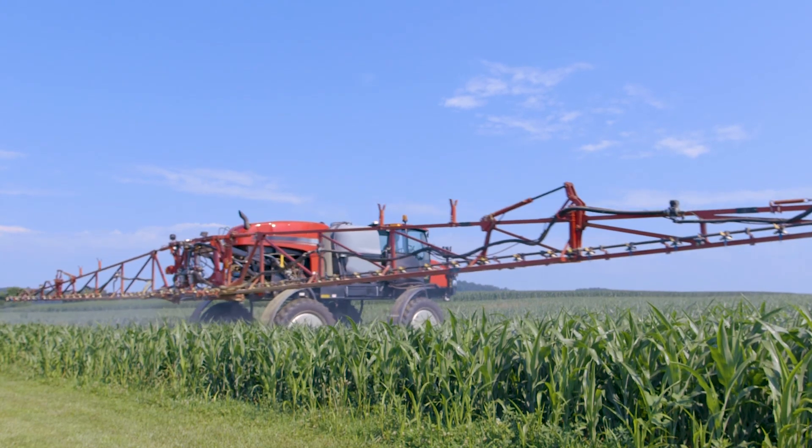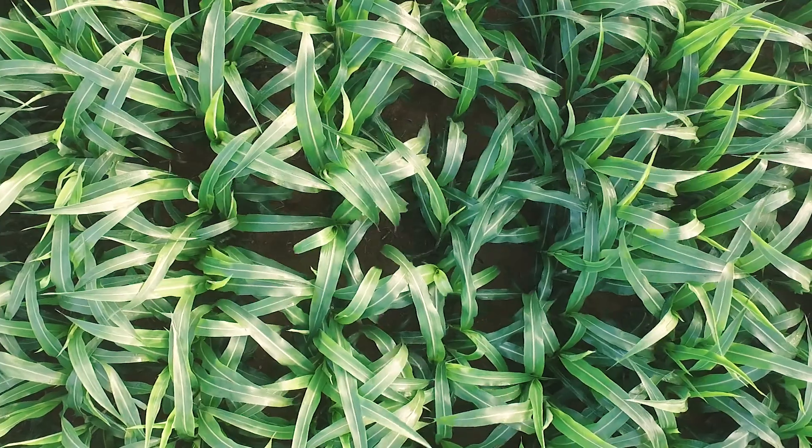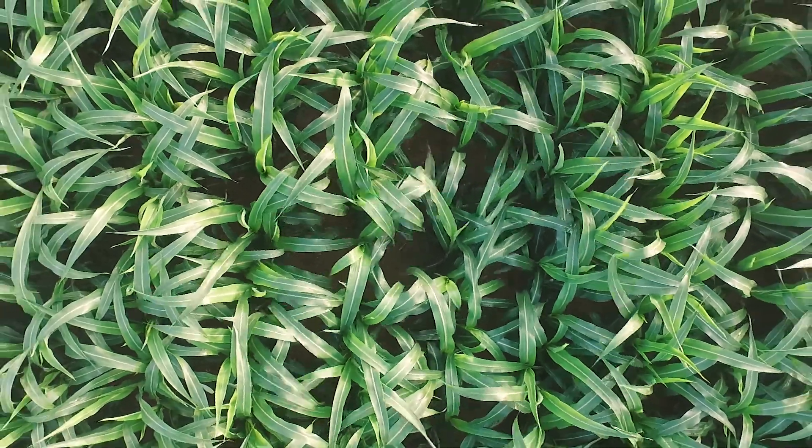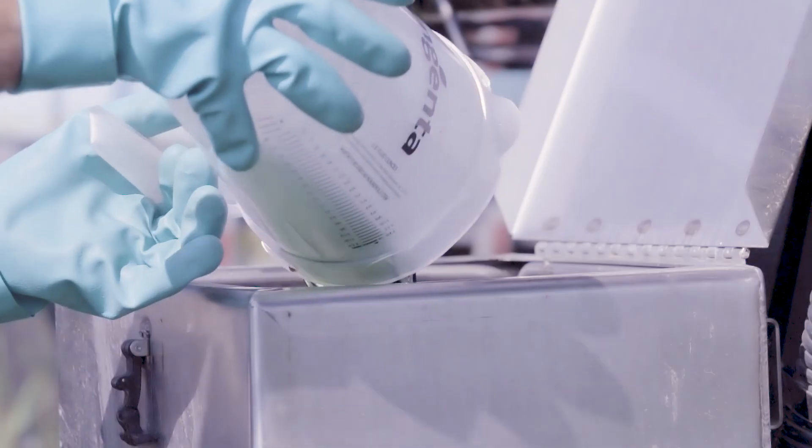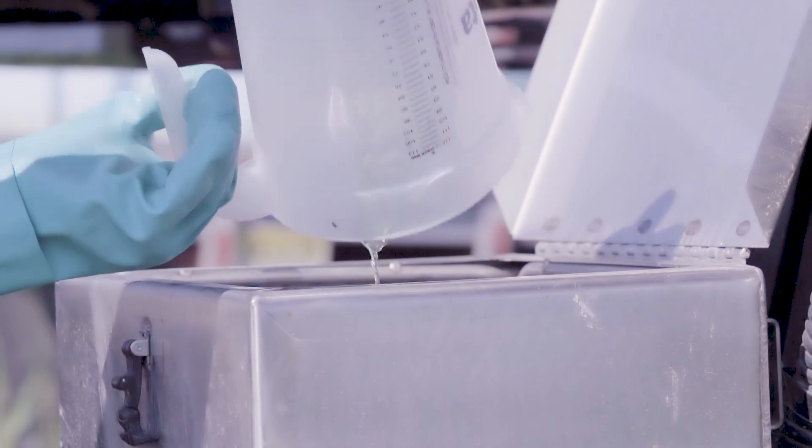You can see the increased concentration of the spray droplet, and of course that's going to give you a much more uniform spray pattern. It mixes right into the inductor and it mixes into my batch well.